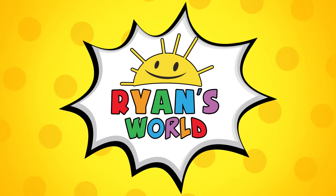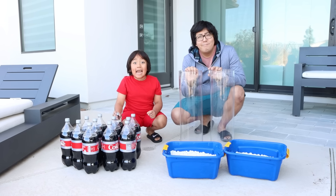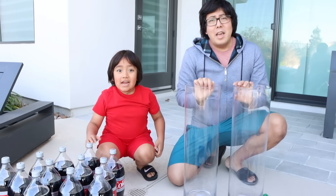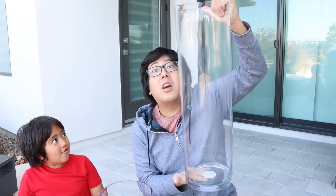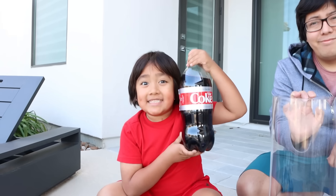Welcome to Ryan's World! Hi guys, today we're going to do the Diet Coke Mentos GIANT EXPERIMENT! We got this giant container so we can put Mentos in one side and on the other container we can put Diet Coke! First we're going to do the regular way and see what happens!